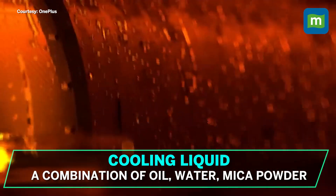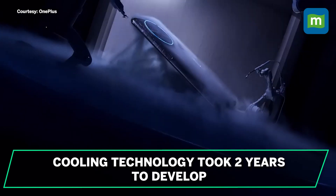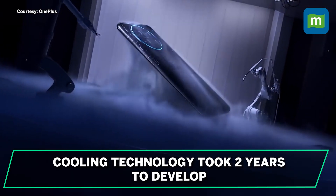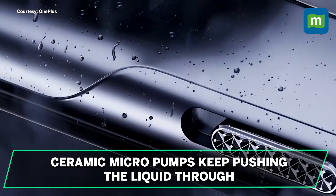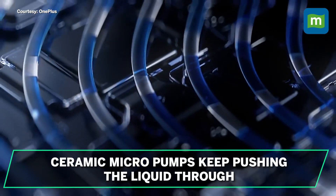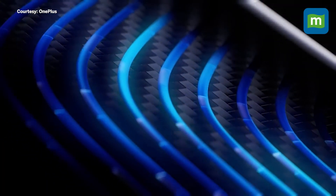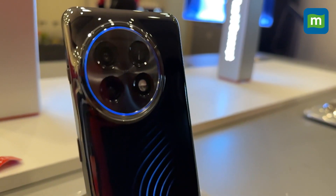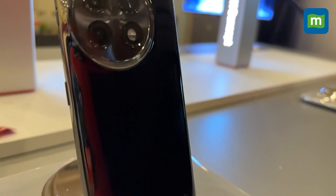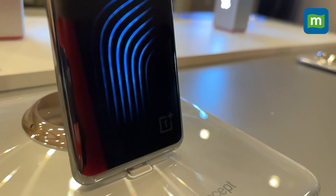The liquid uses a combination of oil, water, and mica powder. The technology took two years to develop and OnePlus has over 30 patents on it. The phone also has two ceramic micro pumps between the body and glass back that keep pushing the liquid through — that's exactly what you're looking at when you see the blue liquid flowing through the back. OnePlus has amped up the design further using a sputtering effect, which is subtle but looks really cool when you hold the phone up close.